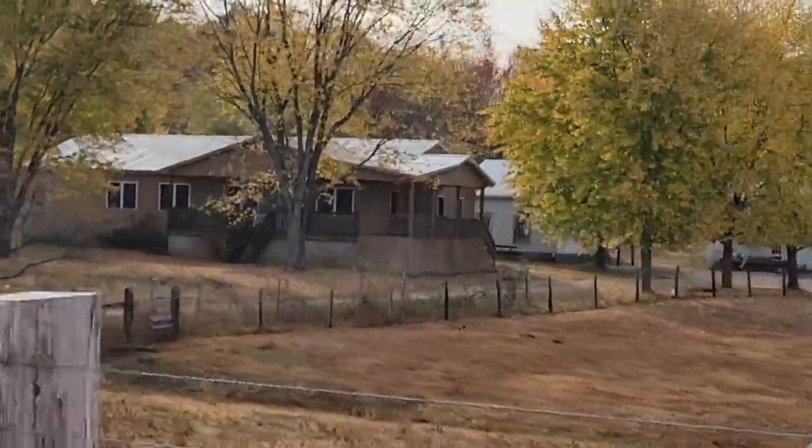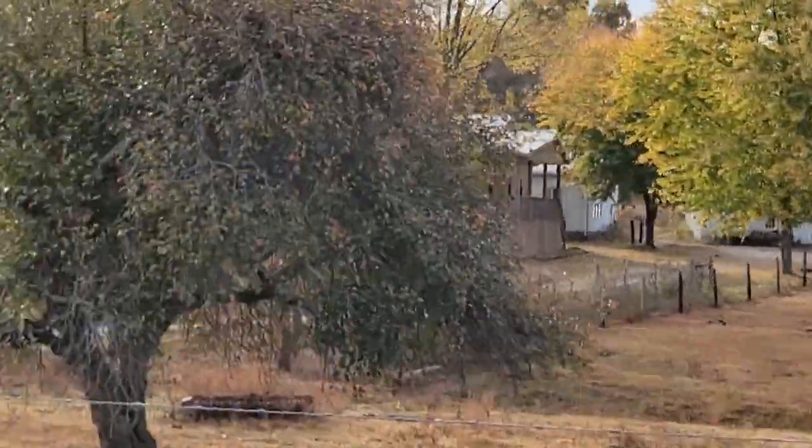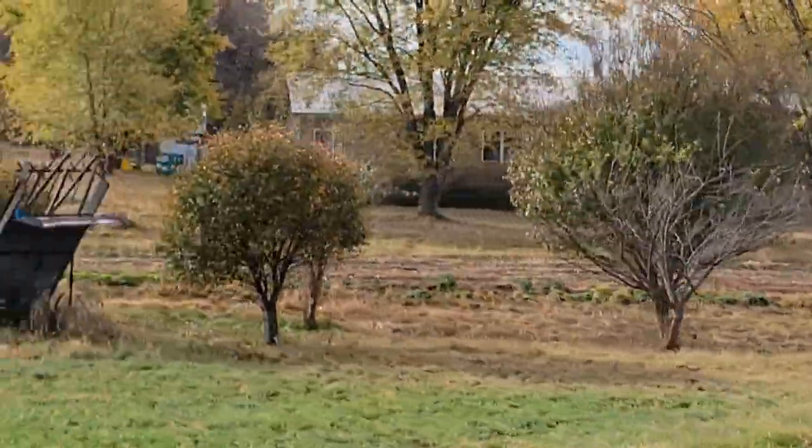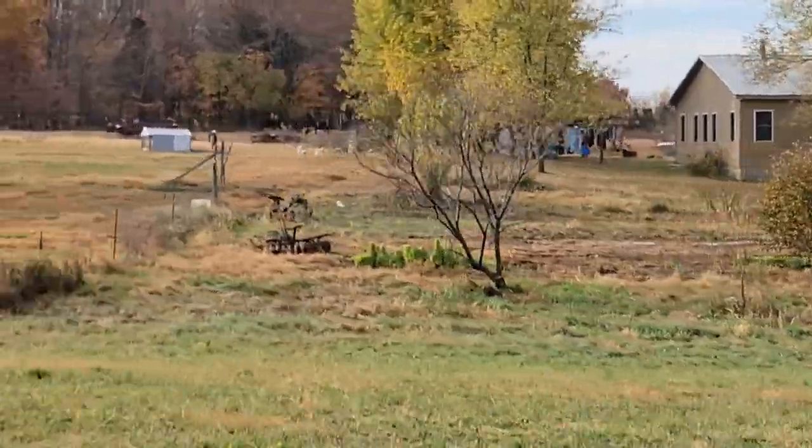This is one of the horseshoers, Ruben Glick, in the area. That's where he pulls up right there, and he does it right out of his barn right in there. Real nice man.